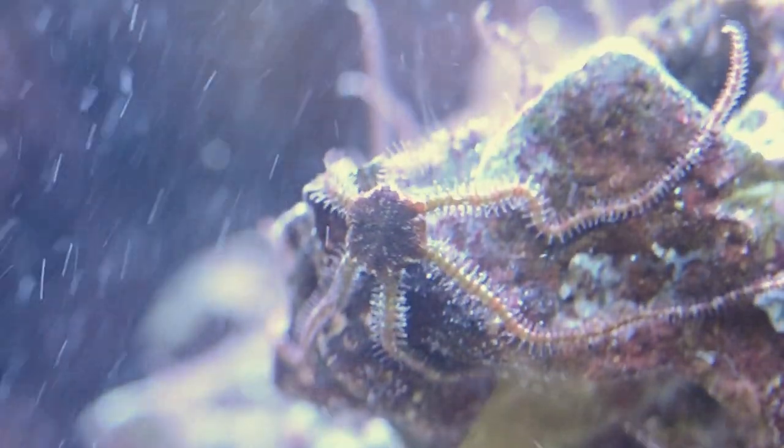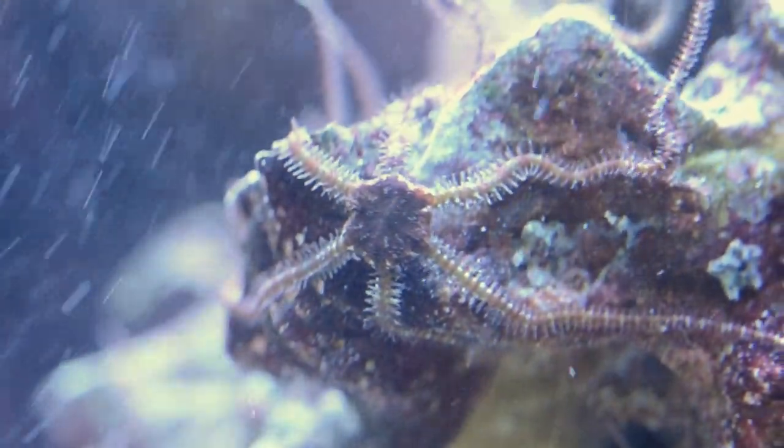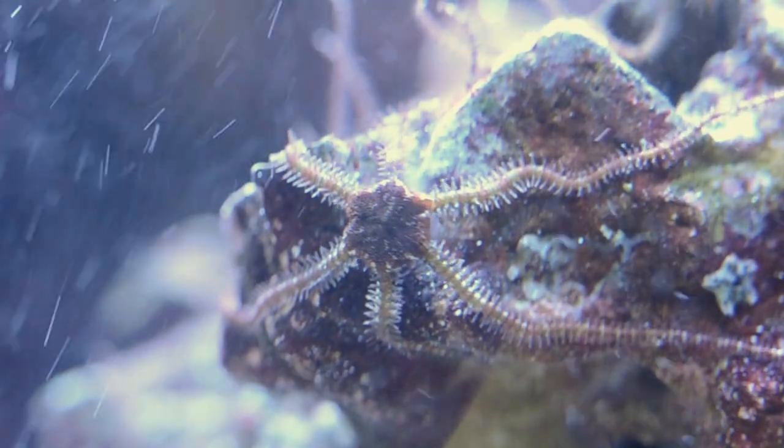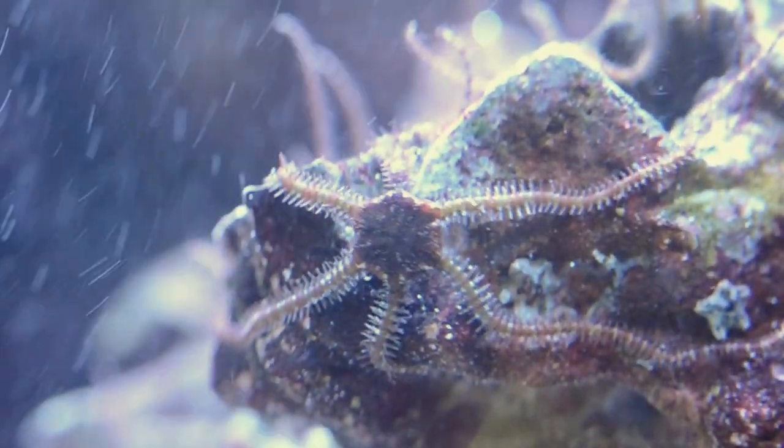You're probably noticing a lot of micro bubbles in the water. That's not eggs or anything, as far as I know. Once this process was going on, my skimmer was going pretty crazy, and so I was getting a lot of micro bubbles.